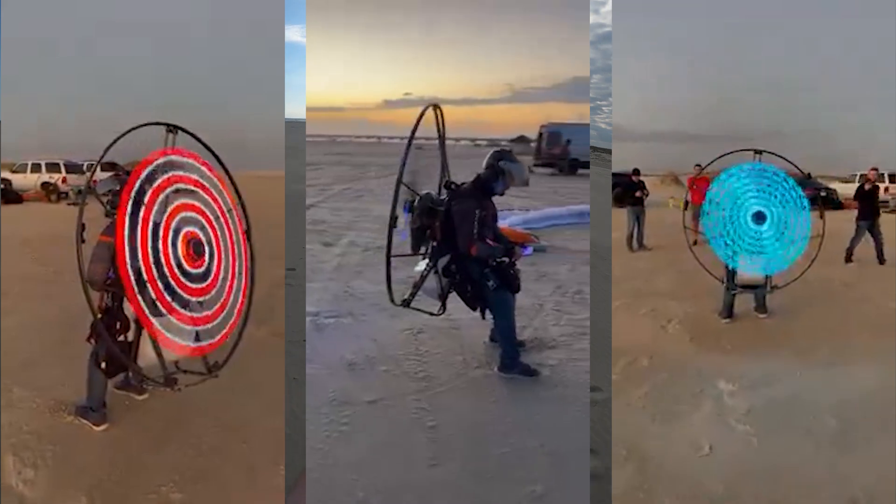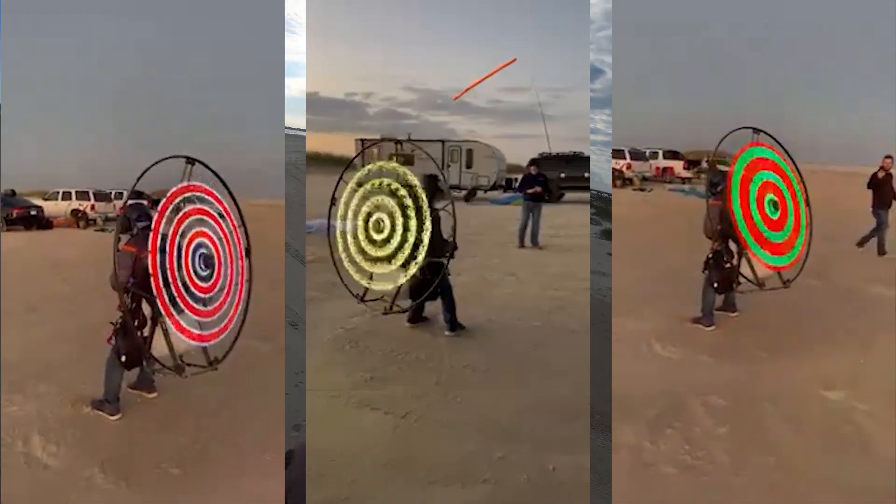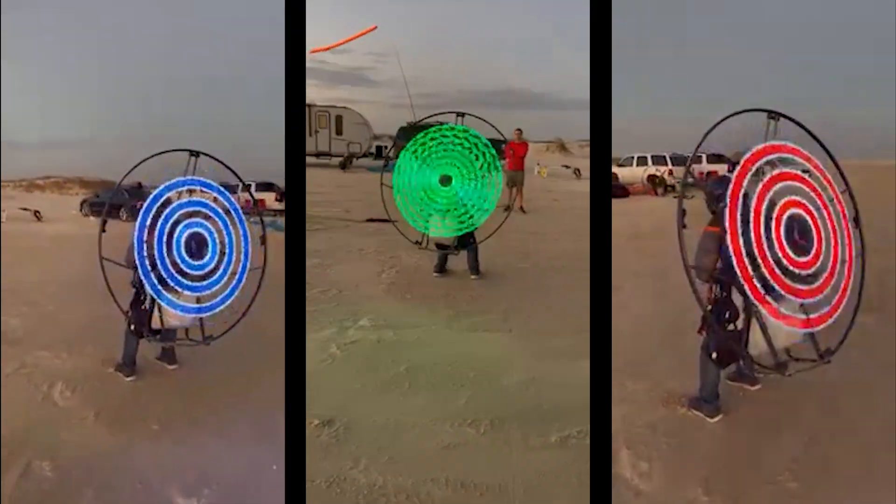For those of you that are interested in the propeller lights, stick around to the end of this video and I'll tell you where we are on production, as well as how to enter to win your own free pair of propeller lights.